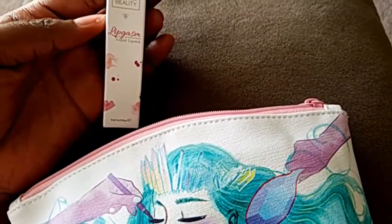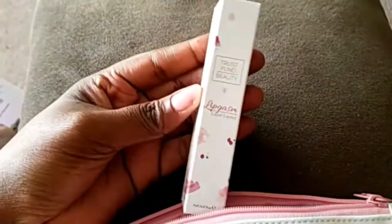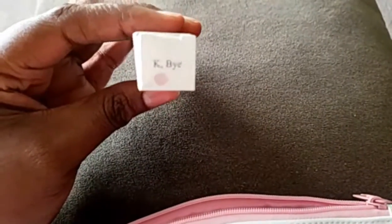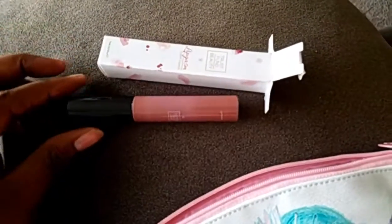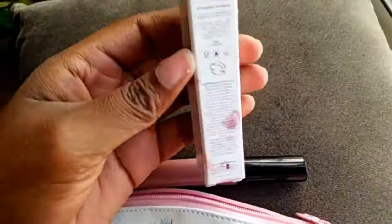The first item is from Trust Fund Beauty and it's called Lipgasm liquid lipstick. The color is 'K Bye.' I want to see what color that is — it's a really pretty dusty mauve kind of color. Very pretty. I wonder if it's going to go matte or not.